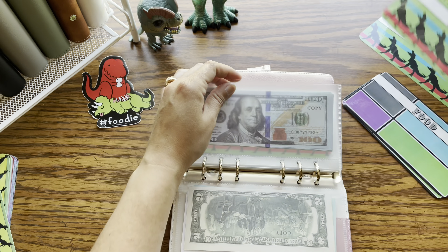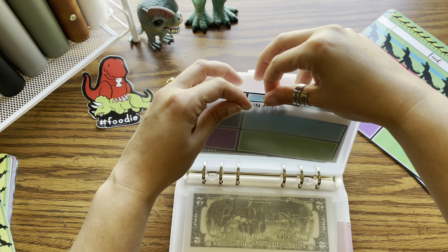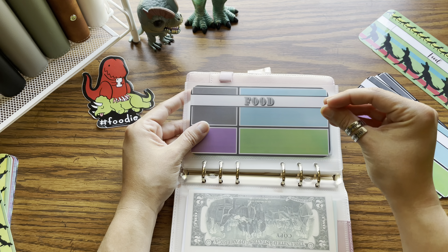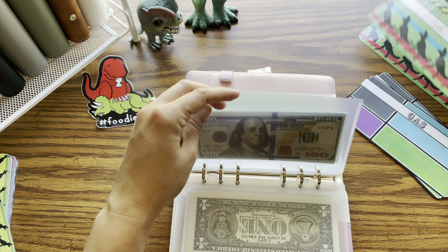Food. I use the food category for groceries, eating out, picking up snacks. So I keep it very basic and I keep it all in one category. Gas — obviously this is for our vehicles.